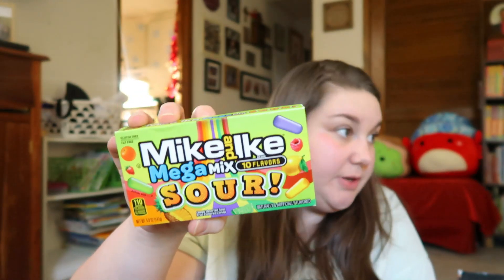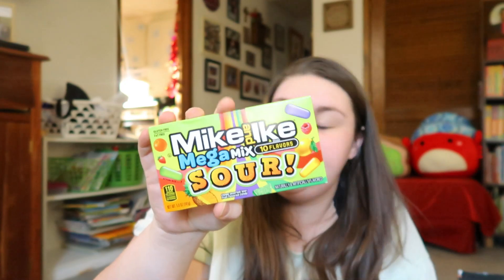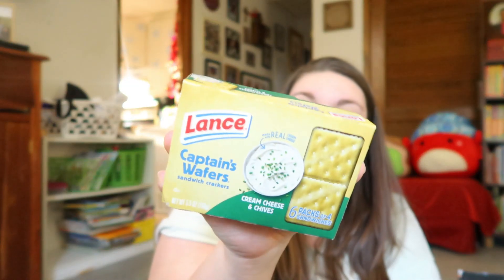Andy asked for some Sour Mike and Ikes, so I picked up two boxes, but he started eating one last night so that one's gone. I also love the cream cheese and chive crackers, so I picked up a box of those. That's everything I got at Dollar Tree — I spent about $36.34 total.